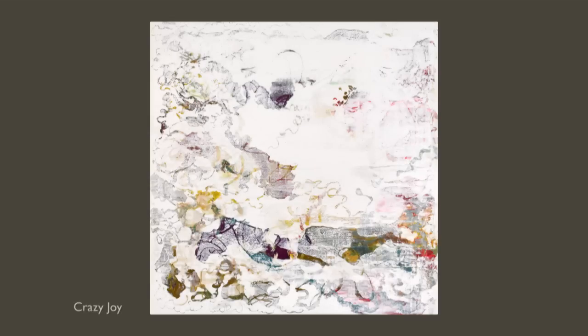Crazy Joy is exactly what it says — it's a completely playful exploration of what colors can do and how I could work with particular products. It was just a joy to make, an exhilarating process. It has many faces and figures hidden within it, which you may or may not see, but the overwhelming feeling of it is that it's a very happy place.